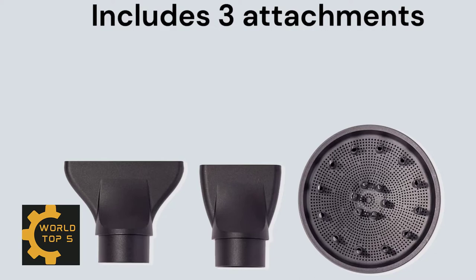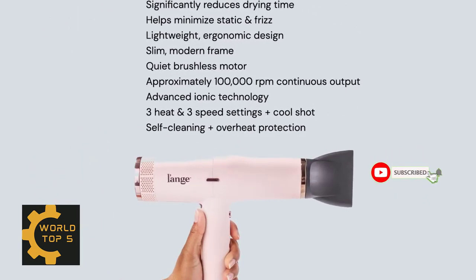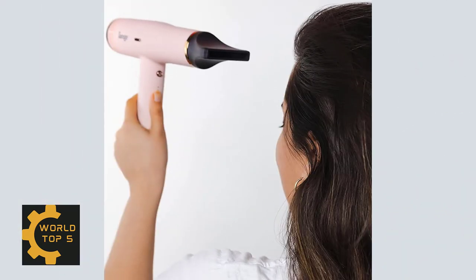Self-cleaning and overheat protection help keep the Lange Stillest working like new, while two concentrators and one diffuser allow you to create extra volume. Your satisfaction and positive experience is our number one priority.